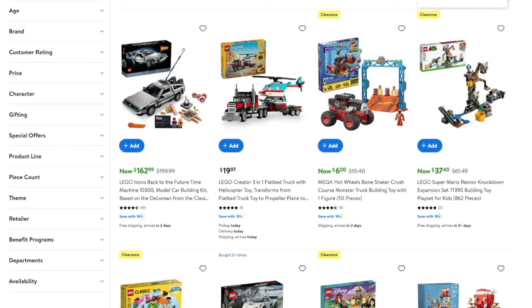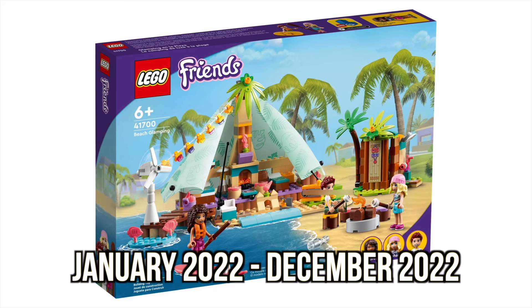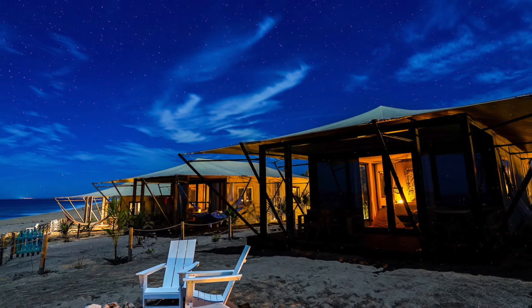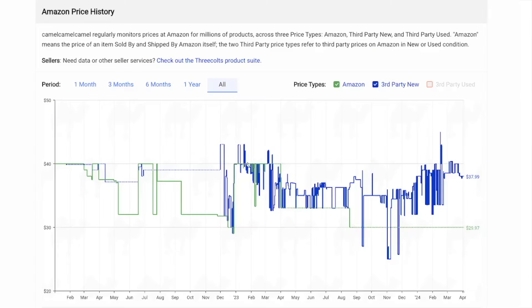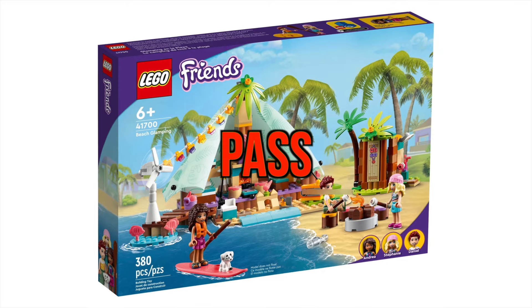We also have the Mario Reznor Knockdown, right about half off — normally $70, currently $37 and change from Walmart. We also have the Friends Beach Glamping set, 41700. This set technically retired at the end of 2022, but it is still in stock over 15 months later. Beach Glamping is actually really amazing and I'd highly recommend it, but there seems to be almost no demand. It's available for 45% off even though it's been a year and a half retired. On Amazon, this set has almost always sold below its retail price of $40 — it's just inherently overpriced. I will most definitely be passing on this set for investment.